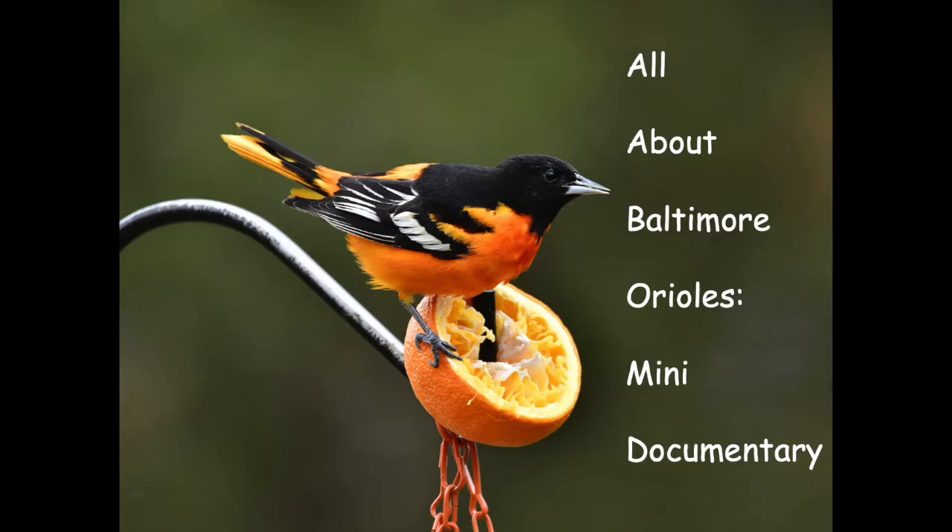The reason they eat these fruits with so much sugar is to store up fat for their spring and fall migration.